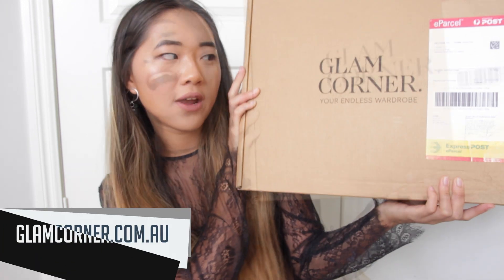Hey guys, so today I got a bit of an exciting delivery in the mail — it's my dresses from Glam Corner. If you don't know what Glam Corner is, it's kind of a rental designer website where you can get all these amazing dresses for a fraction of the price, which is really great for me because I hate paying like $300 or $400 on a dress I'll only wear once.